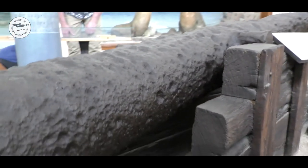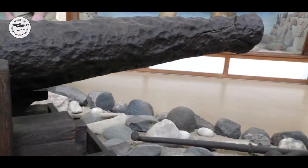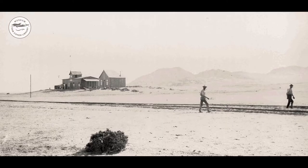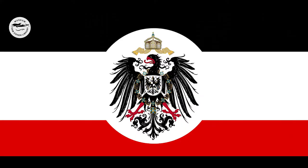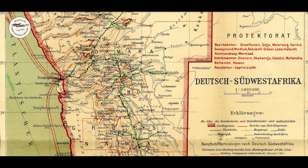Interest in Namibia's hinterland arose when in 1883, the German trader Adolf Lüderitz bought what was then called Angra Pequena — later called Lüderitz — from the Nama chief Joseph Fredericks II. A diorama in the Swakopmund Museum depicts the hoisting of the German flag. In 1884, German Chancellor Otto von Bismarck declared German Southwest Africa as a German colony. The Germans had to find a port to enter the hinterland of their new colony, and since Walvis Bay was under British rule, they had to find another harbour in central Namibia.